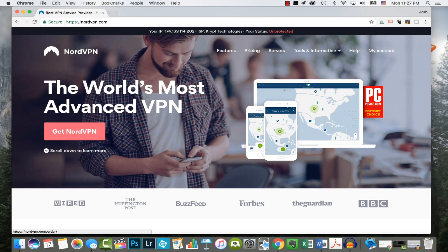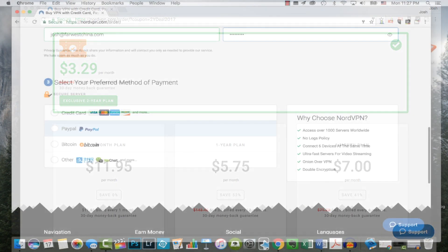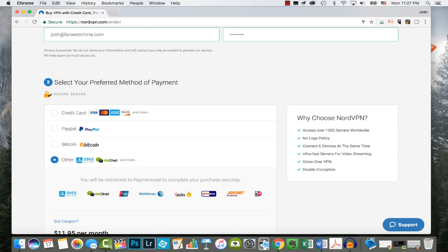Let's start from the beginning. NordVPN makes it very easy to purchase and set up their service. They offer plans as low as $4 per month, and they accept all major credit cards, PayPal, Bitcoin, and over 150 other global payment methods.